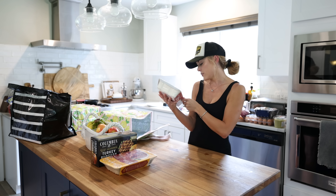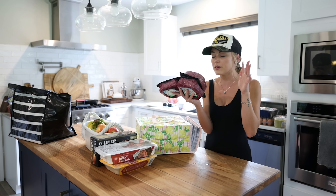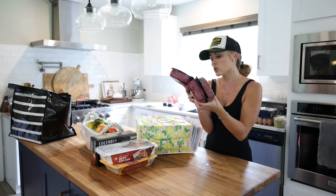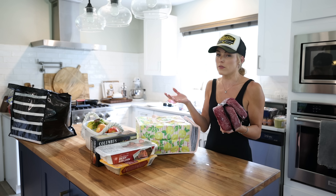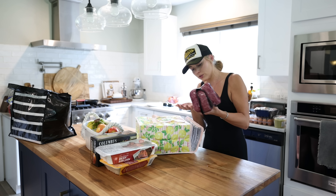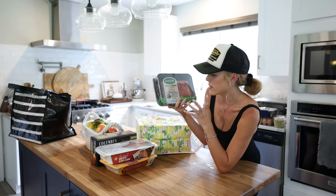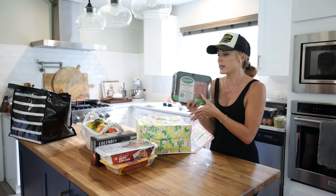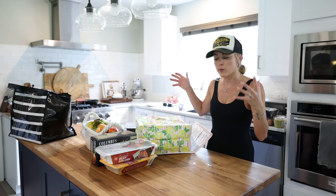A package of organic ground beef — it's 85% lean, 15% fat, no antibiotics and no growth hormones. I like to keep this in the freezer just to have for tacos or whatever we need. And organic ground turkey — this is only 2 pounds, so it's easy to pop in the freezer and pull out when needed. I actually like using turkey a lot more than beef, but every once in a while you just need beef for certain recipes.